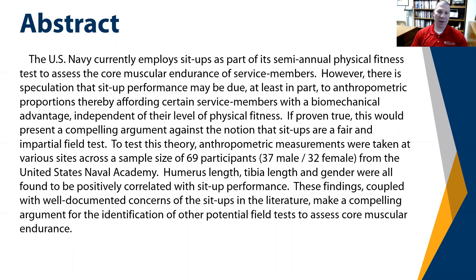To test this theory, anthropometric measurements were taken at various sites across a sample size of 69 participants — 37 male, 32 female — from the United States Naval Academy. Humerus length, tibia length, and gender were all found to be positively correlated with sit-up performance. These findings, coupled with well-documented concerns of the sit-up in the literature, make a compelling argument for the identification of other potential field tests to assess core muscular endurance.